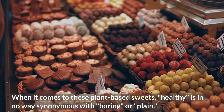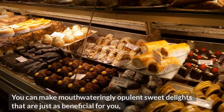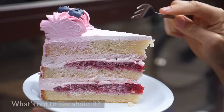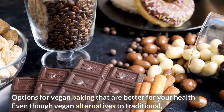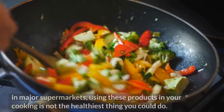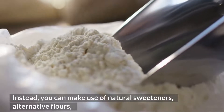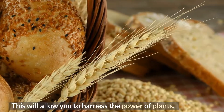When it comes to plant-based sweets, healthy is in no way synonymous with boring or plain. You can make mouth-wateringly opulent sweet delights that are just as beneficial for you as they are tempting by making use of a variety of healthful components. Instead of vegan alternatives to butter, eggs, and cream, you can use natural sweeteners, alternative flours, coconut oil, and nuts in your vegan baking to harness the power of plants.